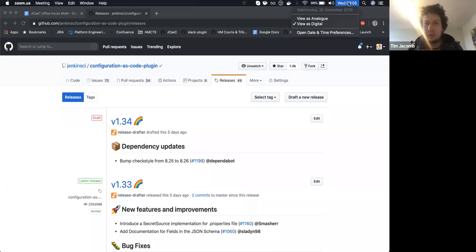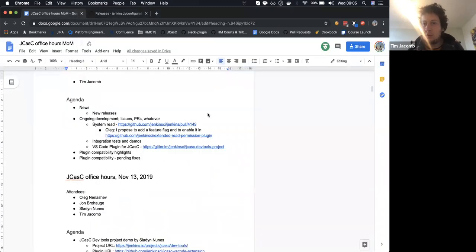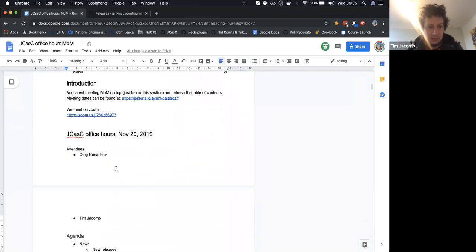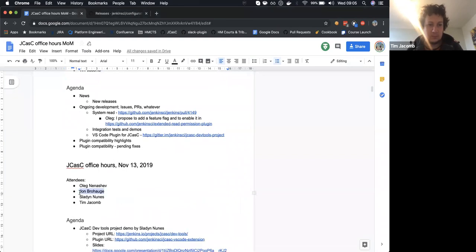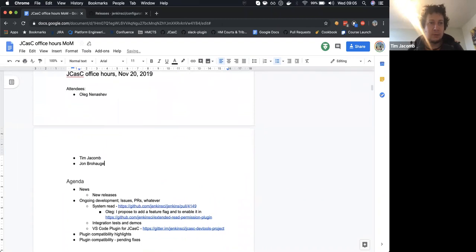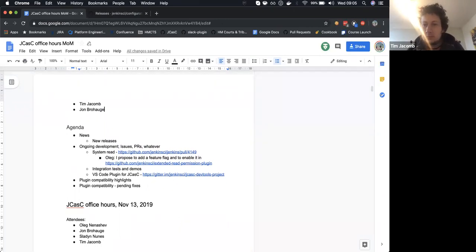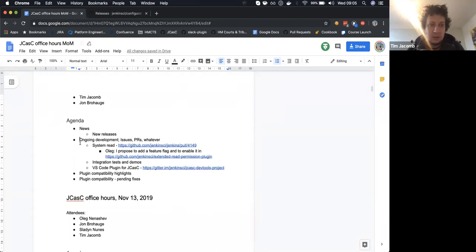Welcome to the office hours for Jenkins Configuration as Code plugin. It's the 20th of November. On the call we have myself, Tim Jacob, Oleg, John, and Joseph.